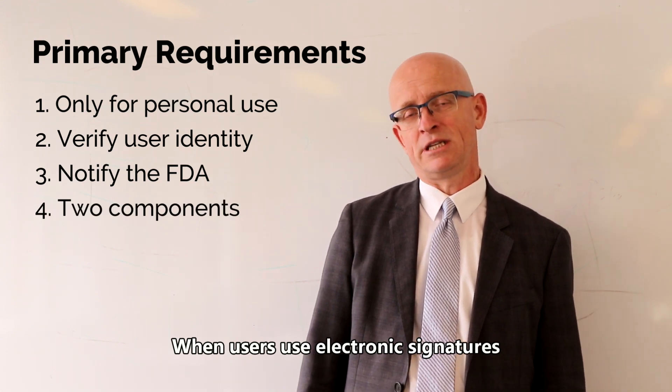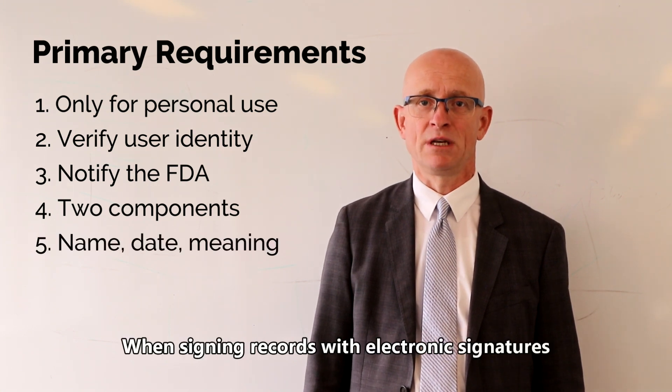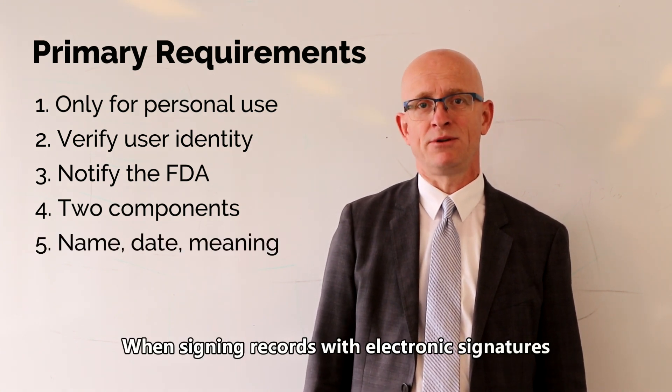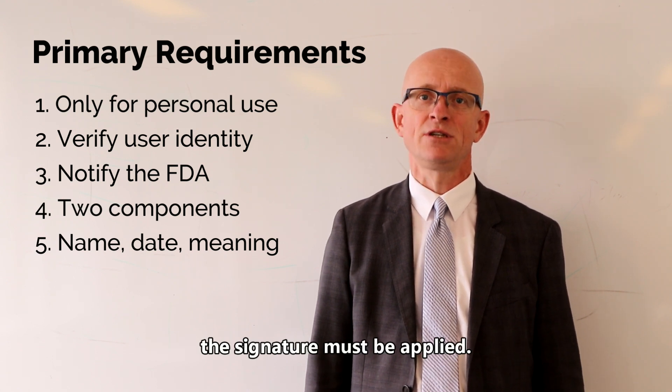When users use electronic signatures, they must use two components: username and password. When signing records with electronic signatures, both name, date and time, and the meaning of the signature must be applied.